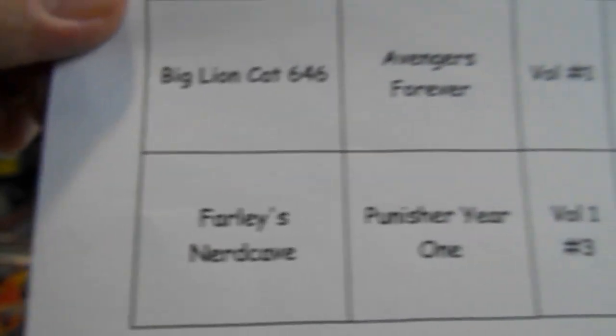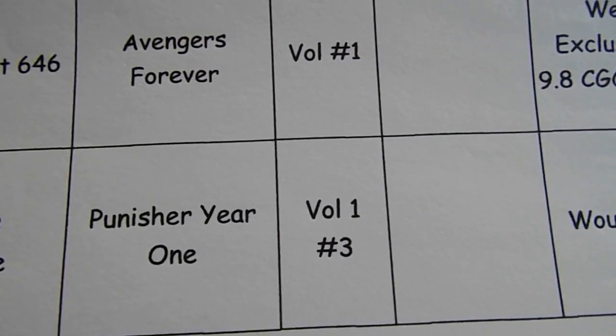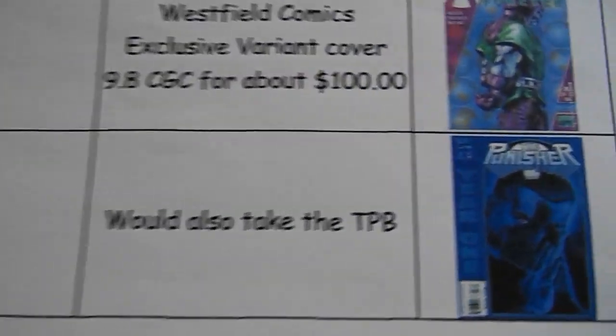Farley's Nerd Cave is looking for Punisher Year One volume one number three, would also take the trade paperback, and it looks like this.